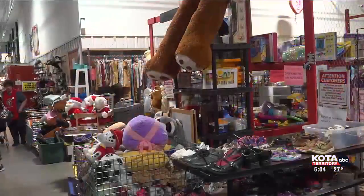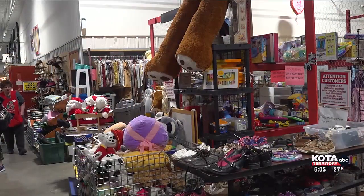Getting your hands on the season's hottest toys can be expensive. One way to curb your spending this year is to purchase your presents second-hand.